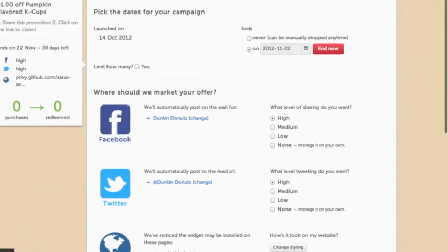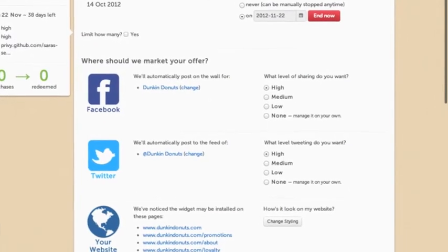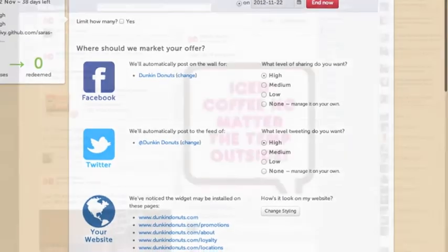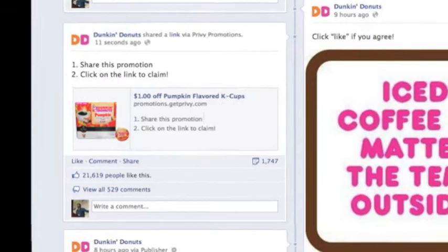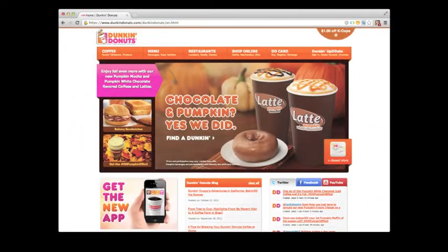More effective content distribution? Hoo-wah! With Privy, you can syndicate publishing of your promotion to your Facebook page, Twitter stream, and even your website.